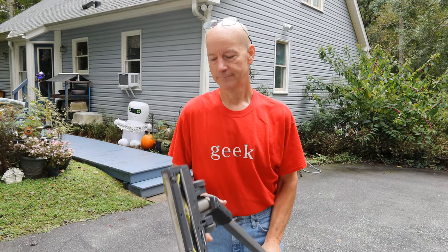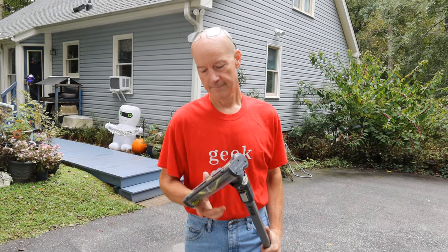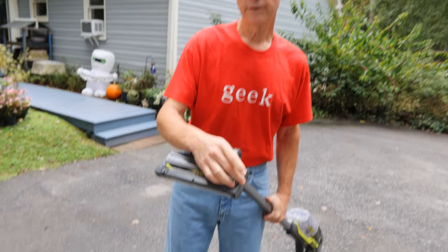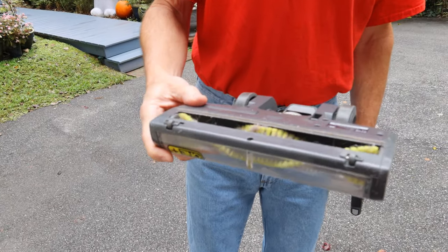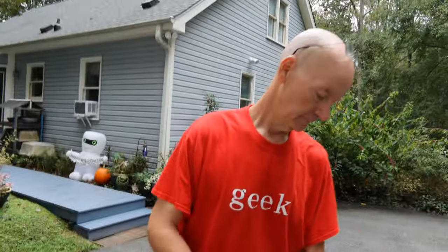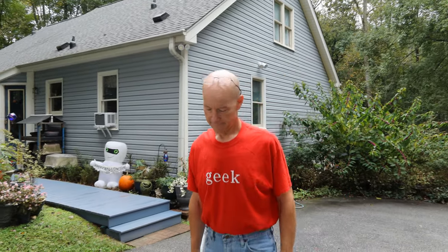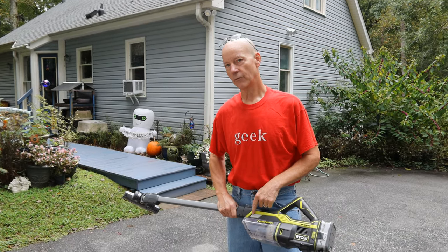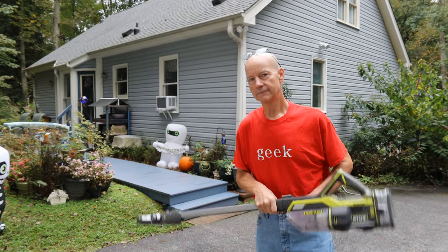Don brings my Ryobi battery stick vac out to the garage and he really gets it clean for me because that thing sucks so well. It's a good little vacuum. I just wish they would have designed this part better so you could take it off to get in there. Between my hair, the carpet fibers, and the cat hair, it needs regular maintenance.